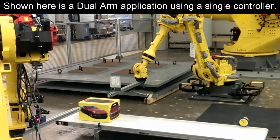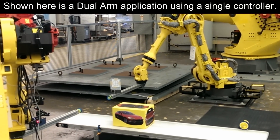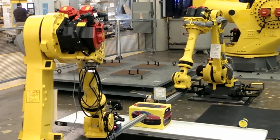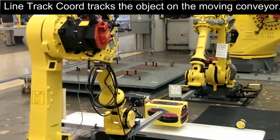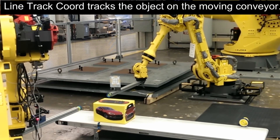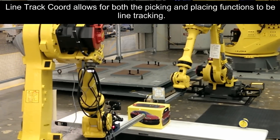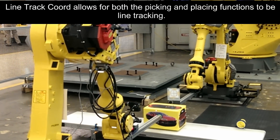This example shows a dual arm application using a single controller. Line Tracking Coord tracks the object on the moving conveyor and allows for both the picking and placing functions to be line tracking.